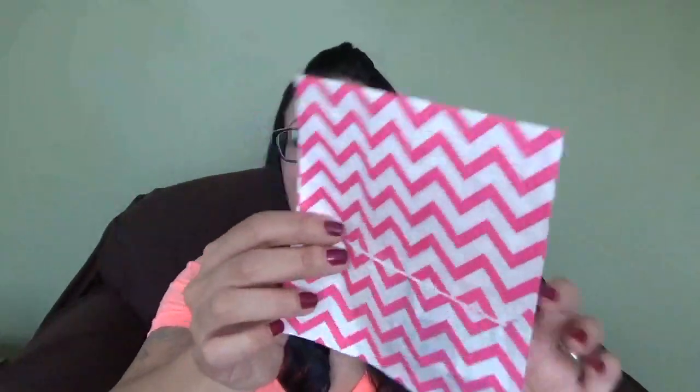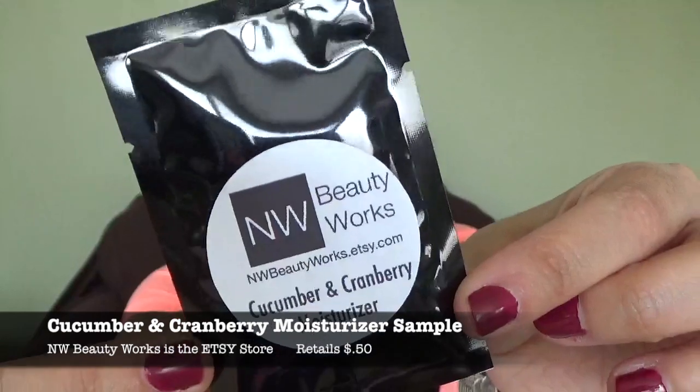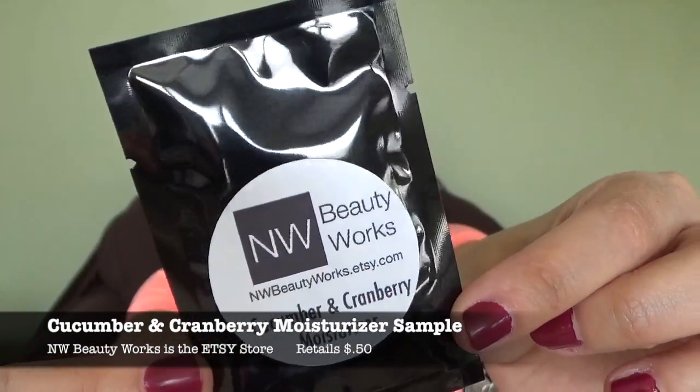And then I have something in this cute little bag. Cucumber and cranberry moisturizer sample, retailing for $0.50. Our friends at NW Beauty Works on Etsy teamed up with us this month to provide a fun sample of their amazing moisturizer. Try it out, then look them up to order more.